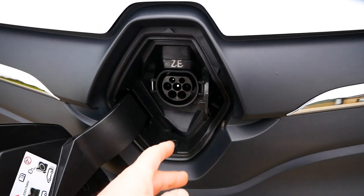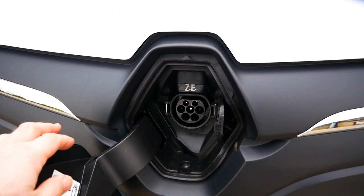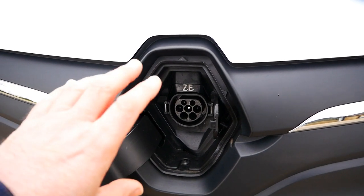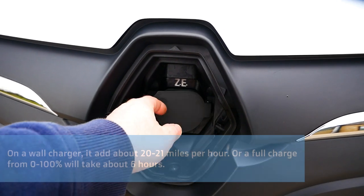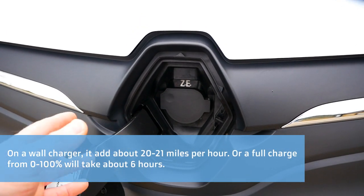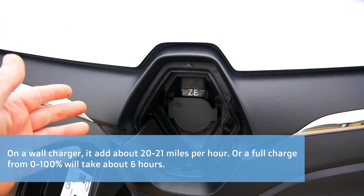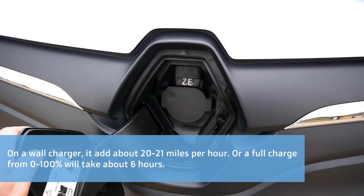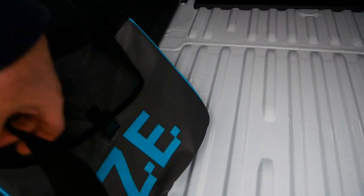So let's talk about charging. Your charge port is at the front here, behind the Renault badge. This is a seven kilowatt AC Type 2 charging port — these don't have DC rapid charging, it's AC charging only at seven kilowatt. Ideally you would charge at night or during the day when the van's not being used. Maybe you're on site and you can get a top up on a normal mains socket. In the back here is your charge cable.